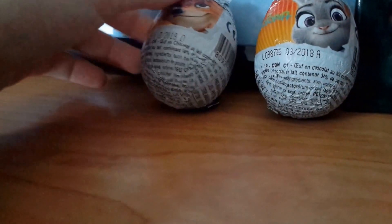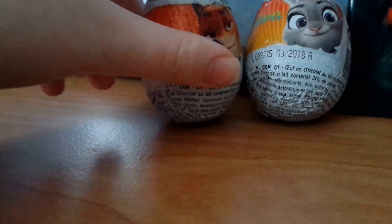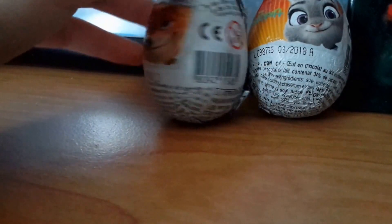Hello, today I'm going to be opening these Zootopia chocolate egg surprises. I found these at the dollar store. They're like the Inside Out and the Big Hero 6 ones I've already opened. So yeah, I'm gonna open these.